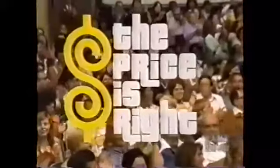And now, here's the star of The Price is Right, Bob Barker.